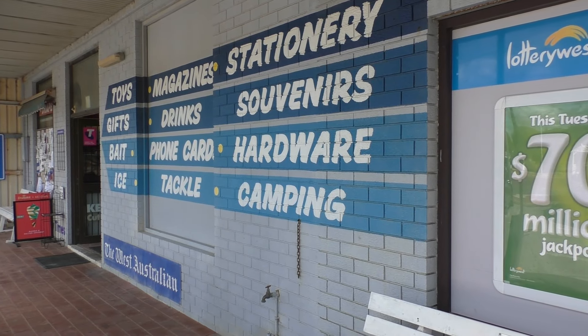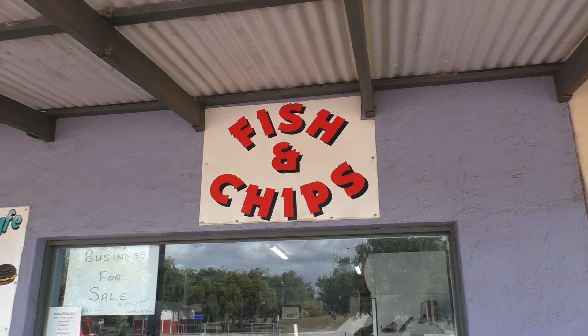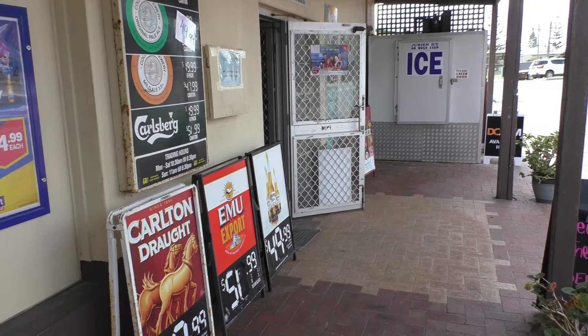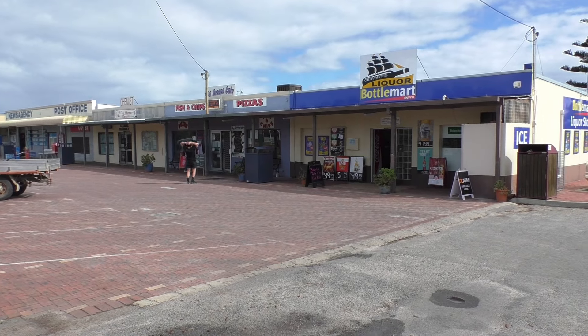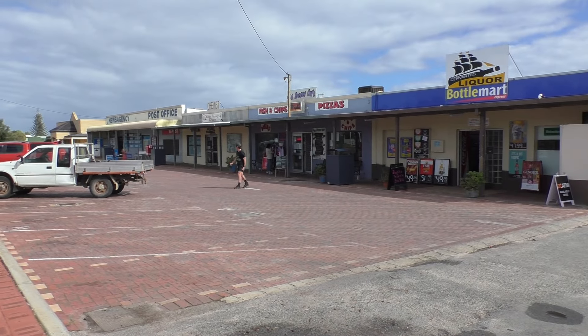Not that long ago, the small towns along this section of coast were relatively isolated, and there was no road running right along the coast. The Indian Ocean Drive has linked all these small towns, and with it came more development and many more visitors to the area.